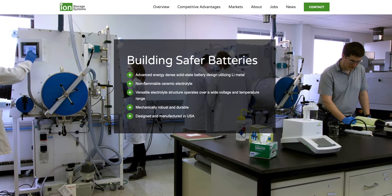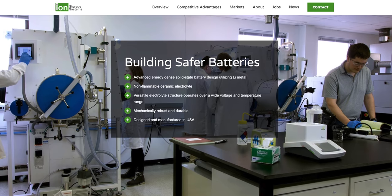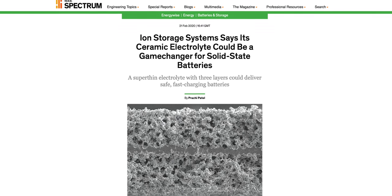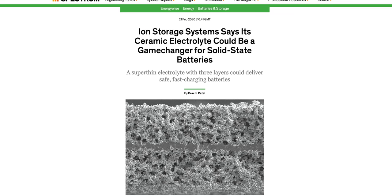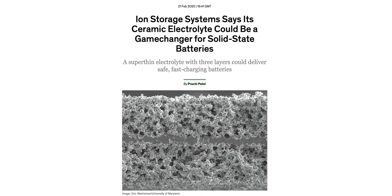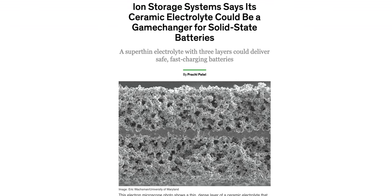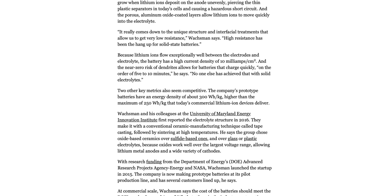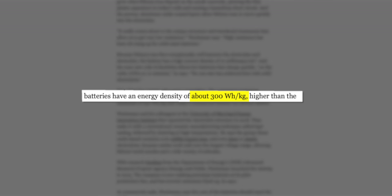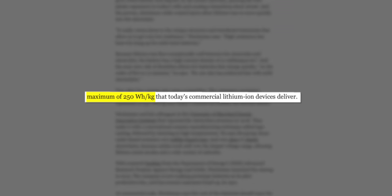A company called Ion Storage Systems has developed a super thin ceramic electrolyte that's about 10 micrometers thick, which is about the same thickness as today's plastic separators used in liquid electrolytes. Each side of the ceramic electrolyte is covered in a super thin layer of aluminum oxide that helps to reduce resistance. The company's prototype battery had a specific energy of 300 Wh per kilogram and is capable of charging in 5 to 10 minutes. For a point of comparison, today's commercial lithium-ion batteries can do about 250 Wh per kilogram.